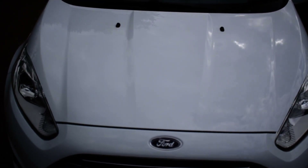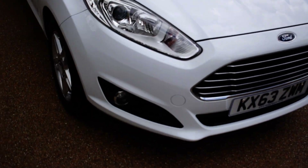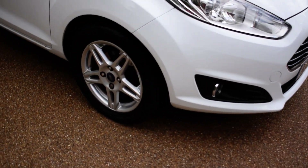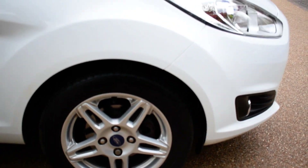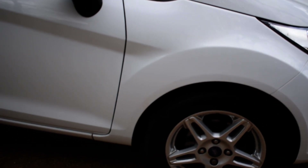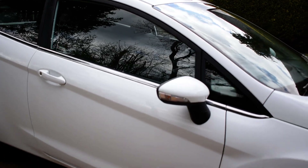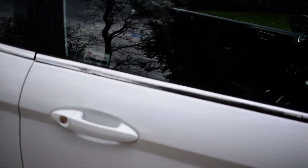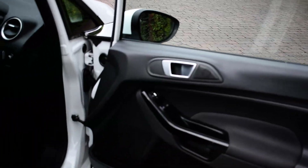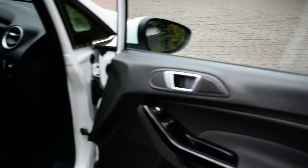Start off with the bonnet. And round to the driver's side front wheel. And the driver's door. All of our images and our videos are taken in real time so this is exactly how the vehicle is displayed as of right now — there's no edits or anything like that. Interior door card for the driver's side, all absolutely lovely, no marks.